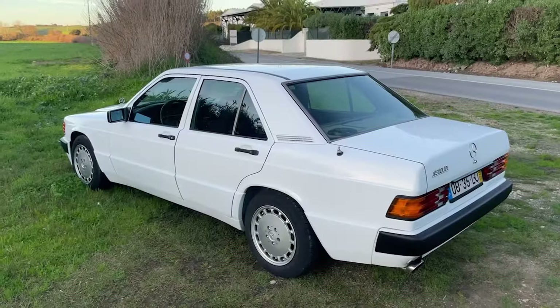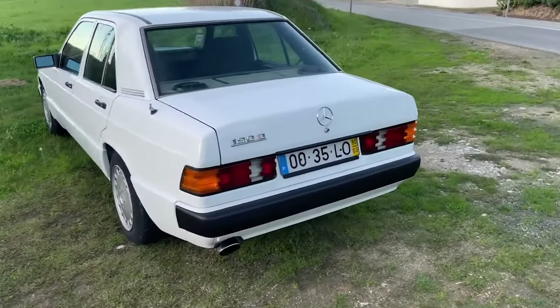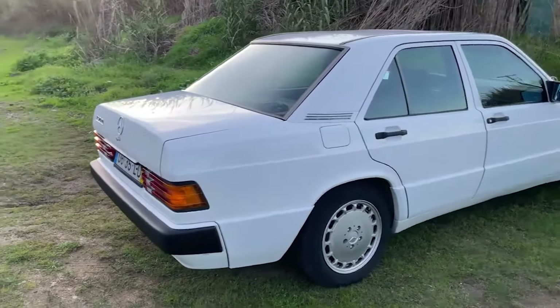Honda wanted to sell to the South African market but they weren't yet established in the country, whereas Mercedes had already been here since 1948 and had established a strong brand. In addition, Mercedes also had production facilities here, something Honda didn't have.